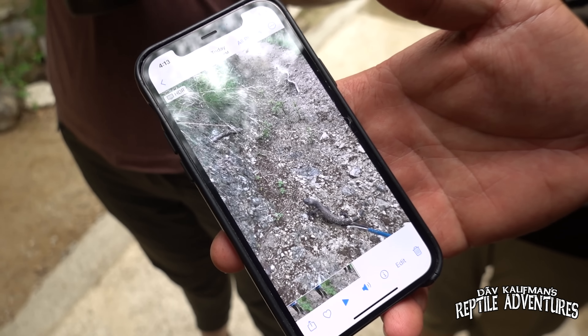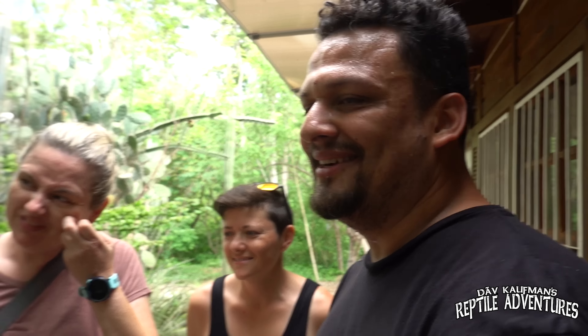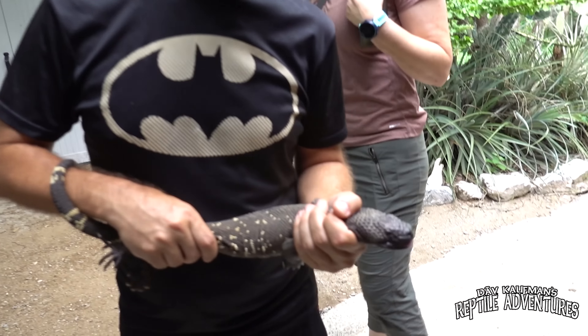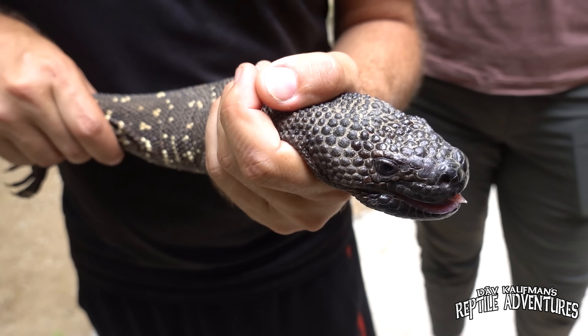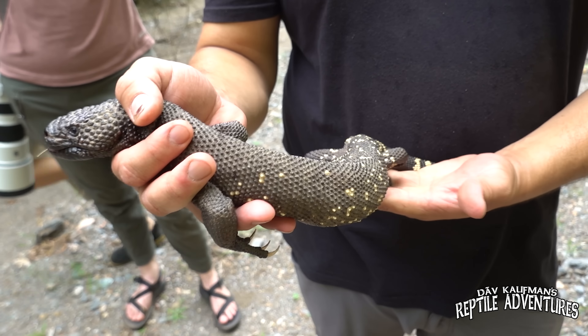He just walked down and there it was. That's his first wild one that he personally spotted. His teammate didn't believe him at first. That will grow some hair on your tchotchkes. Let's get these guys back up to the reserve and do a bunch of science on them.